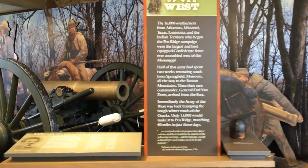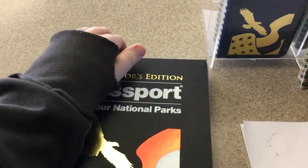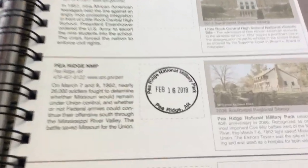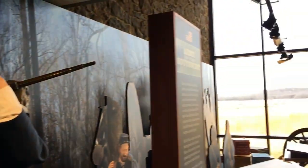On our way back to Arkansas, we had never been to the Pea Ridge National Military Park, even though it's in our state. It's on the opposite corner of the state, so we decided it was a good time to stop. Pea Ridge is located in Northwest Arkansas near the town of Garfield, Arkansas.